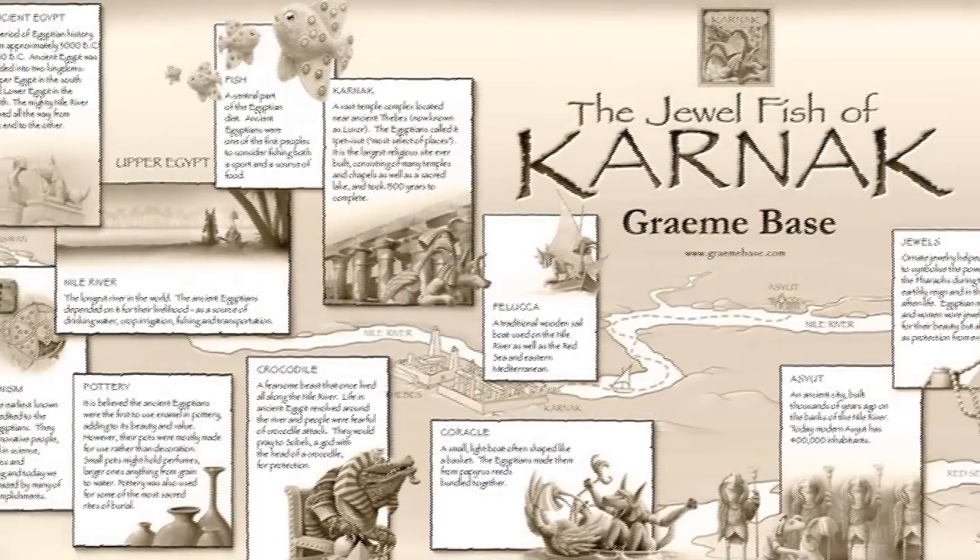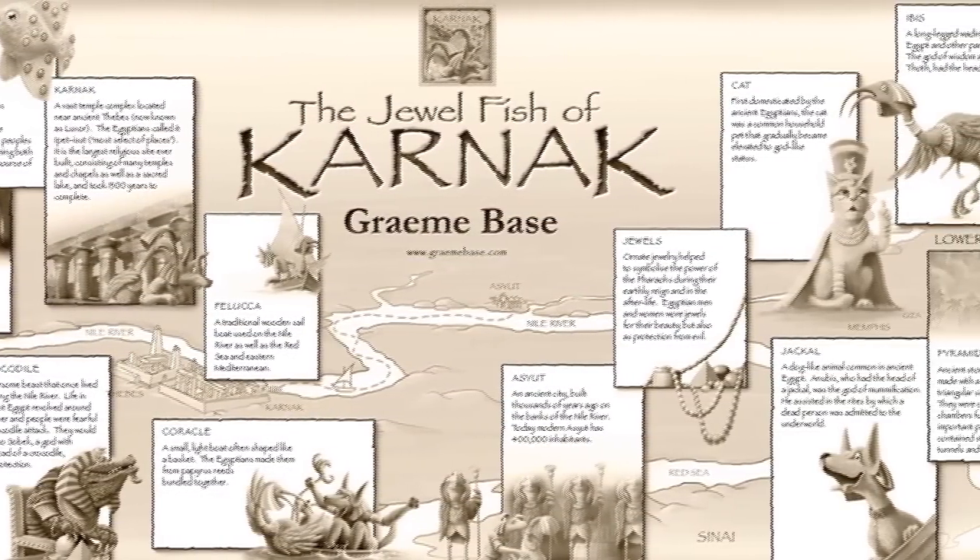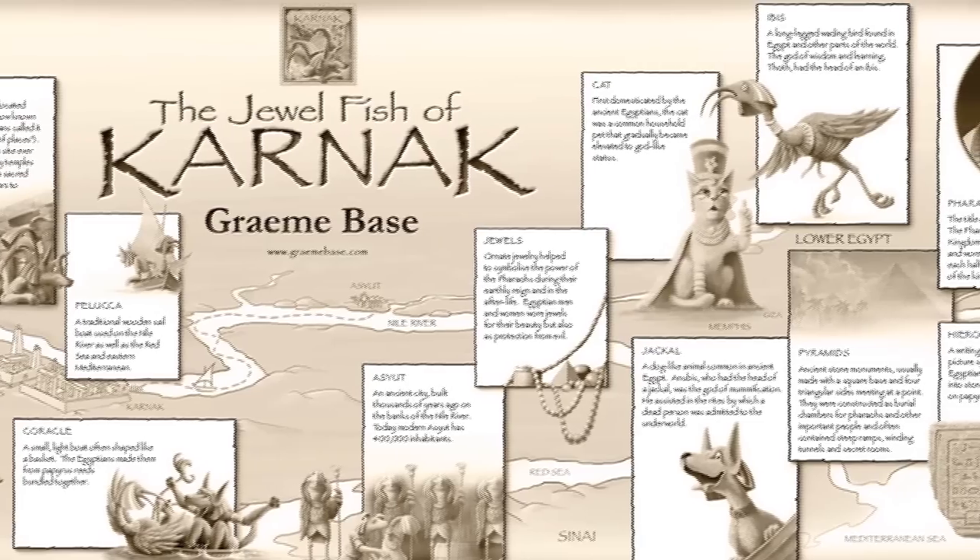So on the jacket of the book, if you open it up and look at the back, there's maybe 15 or 20 little boxes with just information — which is real — about ancient Egypt.